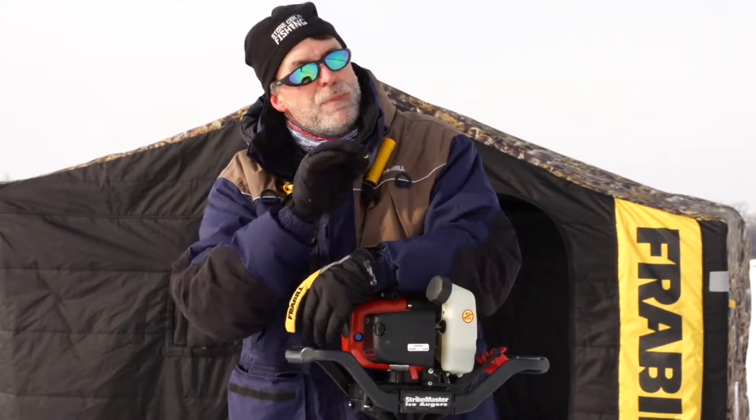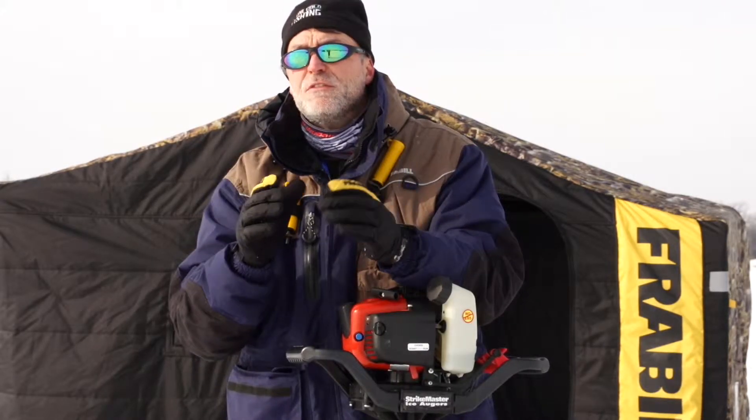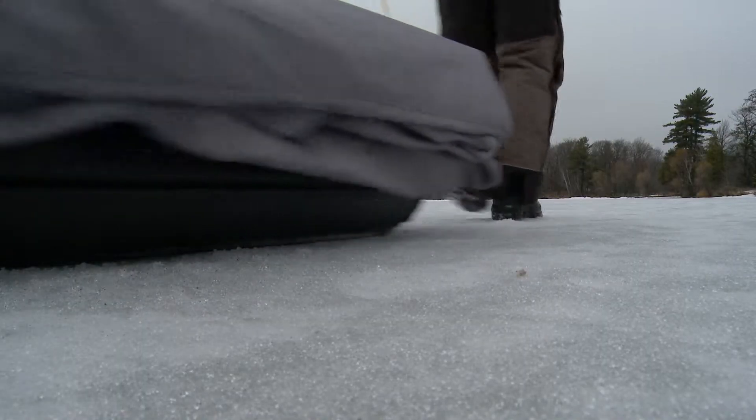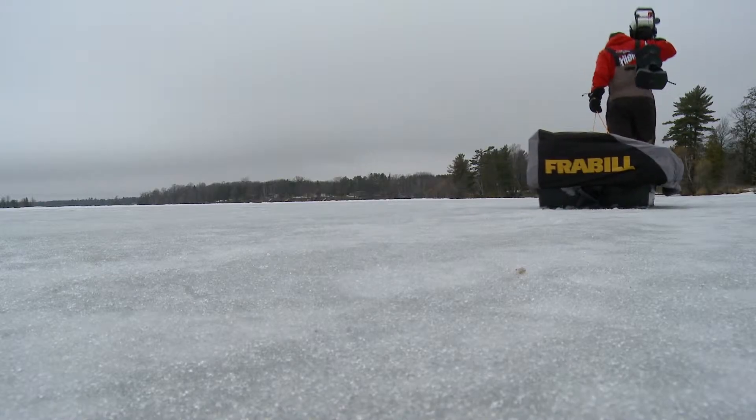GPS with mapping is one of the biggest breakthroughs in fishing in our lifetime, on open water and on ice. So the question you should be asking yourself: all the anglers have this technology and they can find the best habitat in the lake — what is the impact on fish?